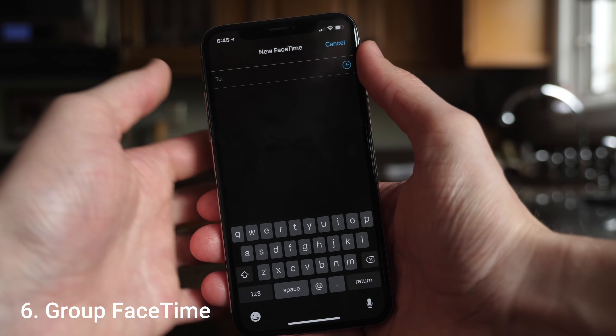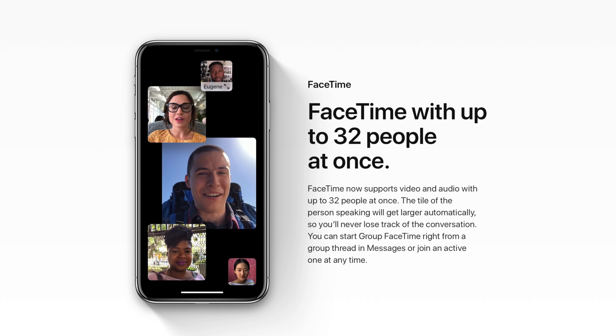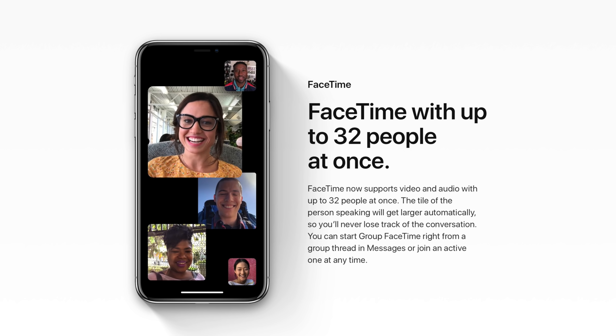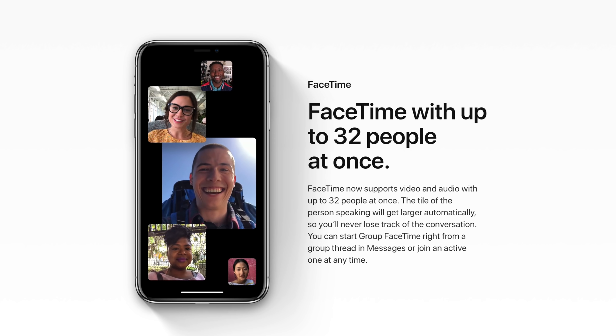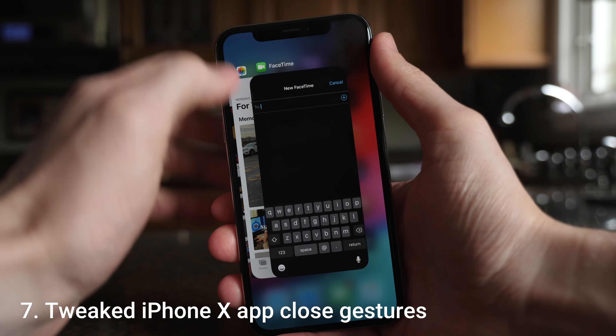Out of this entire list, I think group FaceTime is the number one feature I'm most excited to see. You can actually group FaceTime with up to 32 people at one time on the same call. I'm absolutely blown away — I thought Apple was going to start with maybe three or four people, but they went straight to 32. When it works, it looks like it's going to be incredible, with a black UI and pictures of people talking floating above it.